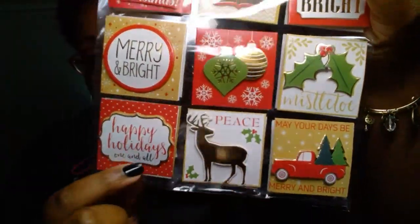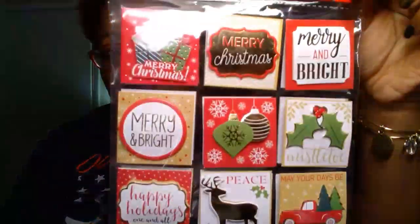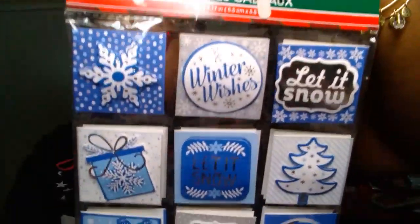For some Christmas crafts, I picked up this Christmas House brand — the 18-count of gift tags. It says things like Merry Christmas, Merry and Bright, Mistletoe Peace, and May Your Days Be Merry and Bright, with a little truck that we're all obsessed with this holiday season. You get 18 tags, one on each side. I also got another set in a different color scheme that matches my little shaker stuff and the paper I picked up from Michaels.